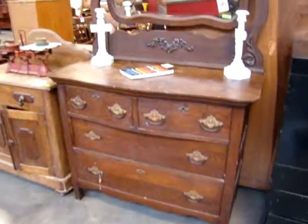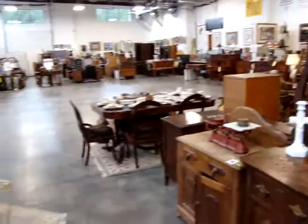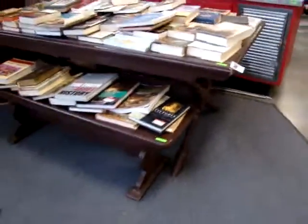Here we have an oak two-over-two dresser with mirror. Nice pine stretcher base table with two benches.